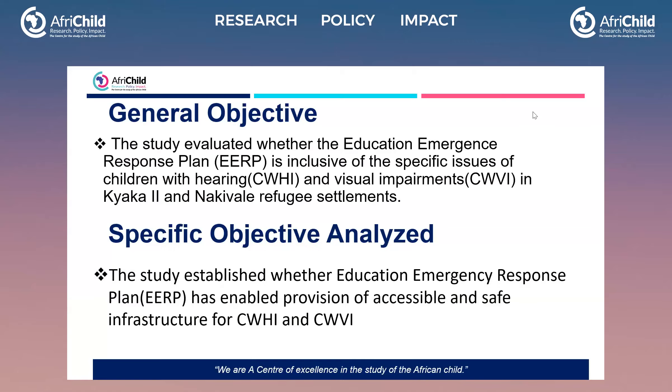The study wanted to establish whether the education emergency response plan has enabled provision of accessible and safe infrastructure for children with hearing and visual impairments. This is just one of the objectives that the study looked at. We actually benchmarked on the five objectives of the education response plan for refugees and host communities, and this was one of them.